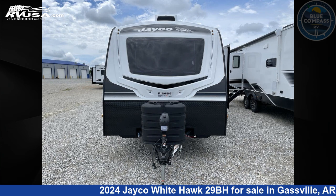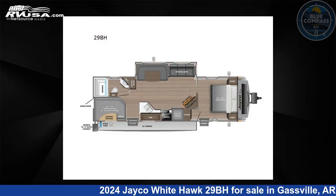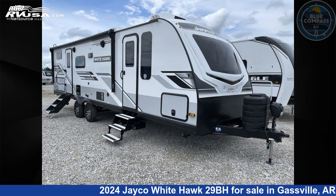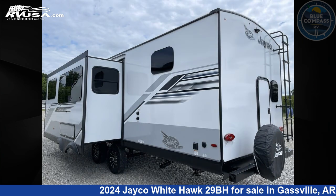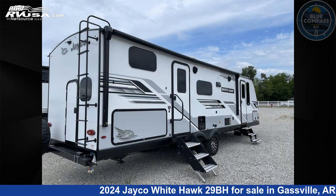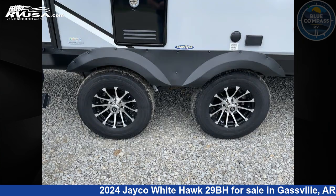This 2024 Jayco Whitehawk 29BH is a travel trailer RV located in Gaspel, Arkansas, 72635, and is offered for sale by Blue Compass RV Gaspel. Click the link in the video description to visit RVUSA.com and see more photos as well as the current price.